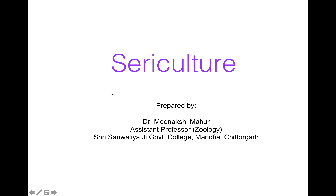Hello students, I'm Dr. Meenakshi Mahur, Assistant Professor in Zoology, Sri Samlyanshi Government College, Vandavya, Chittargarh. Today my topic of discussion is sericulture.